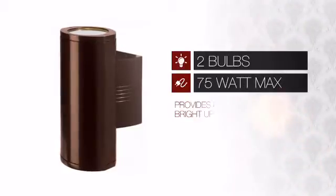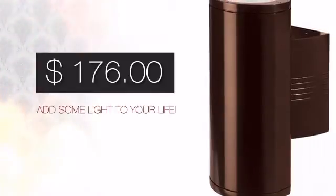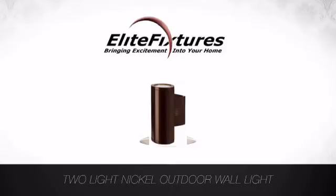Featuring two 75 watt bulbs, it provides a powerful light that will easily bright up any space. And with such a low price, what better way is there to add some light to your life? Start that lighting project today at Elite Fixtures, bringing excitement into your home.